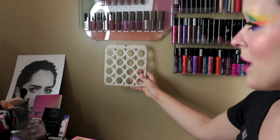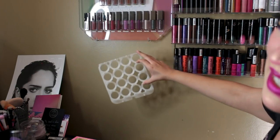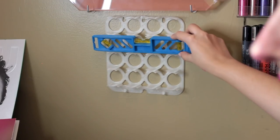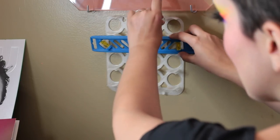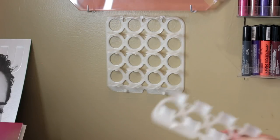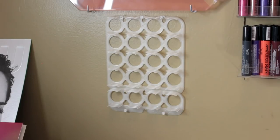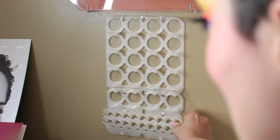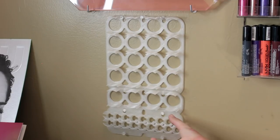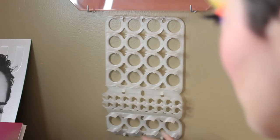I'm going to hang this one up first. I'm going to start by centering it here within this lipstick mount that I have. I'm putting the center push pin in, then using a level to see if it's level, and then putting the other two push pins in. What I find most fascinating about the Shadow Racks is that they are a completely bespoke modular system. I can hang these up however I want — I can have my lipsticks here at the bottom or change things up and have them go up first.